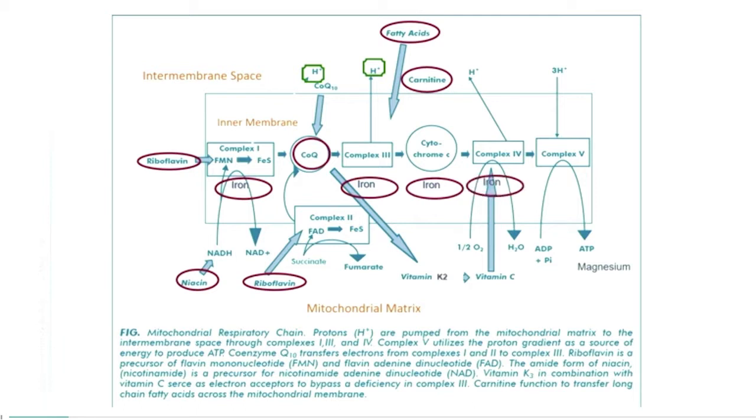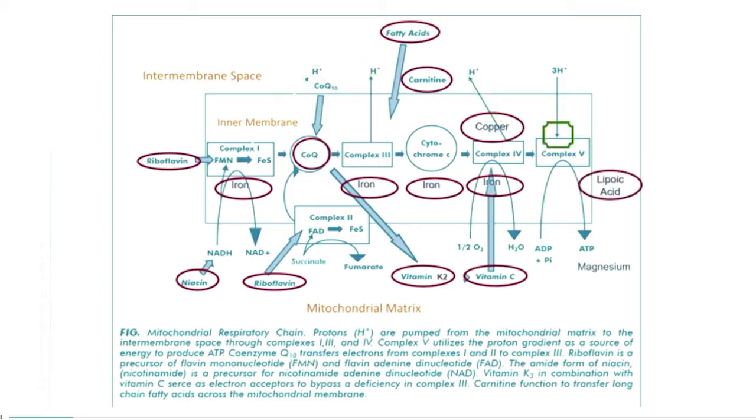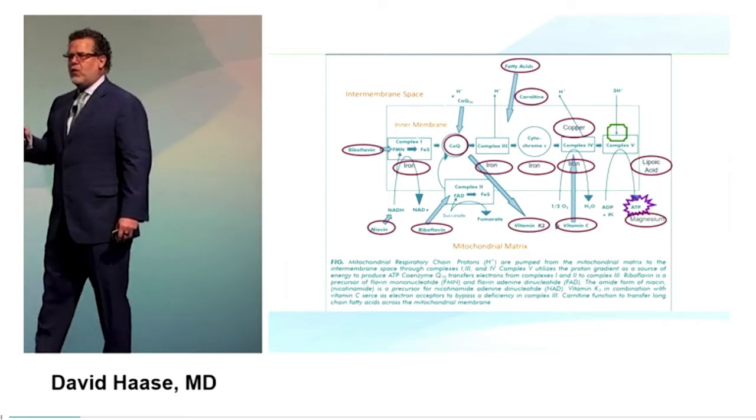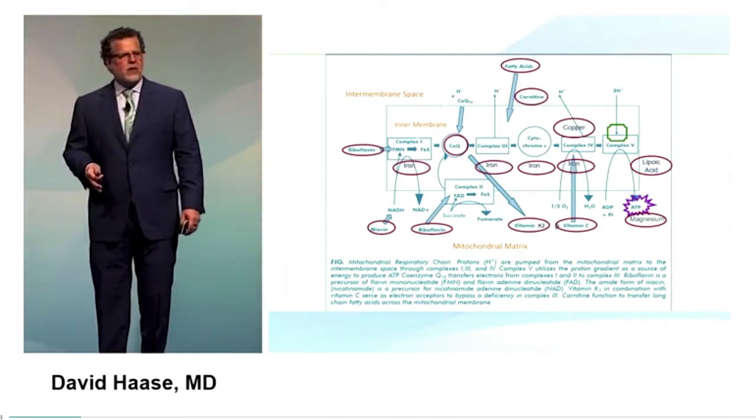There is more iron in cytochrome C. In complex 4, we have not just iron but copper. Vitamin K and vitamin C are another minor bypass that can occur. When we get to complex 5, the ability to finally make ATP requires alpha-lipoic acid. And ATP itself is stored as a salt of magnesium, so low magnesium means unstable ATP.